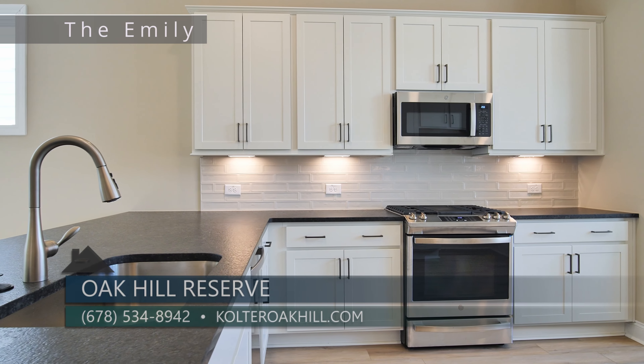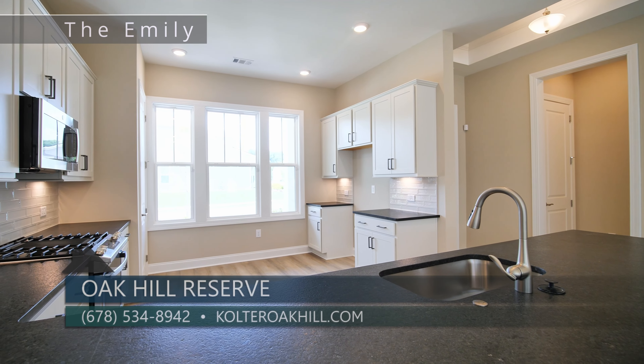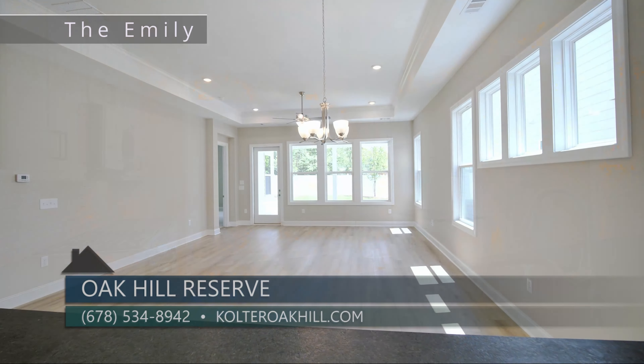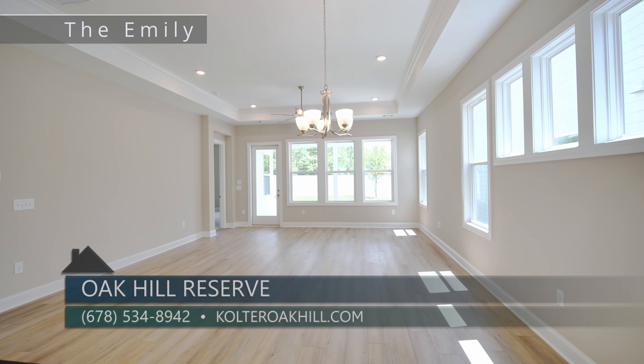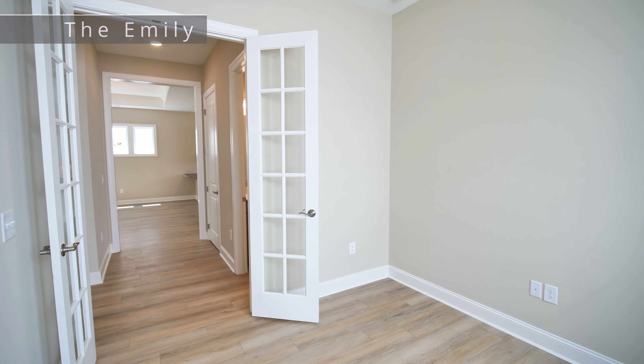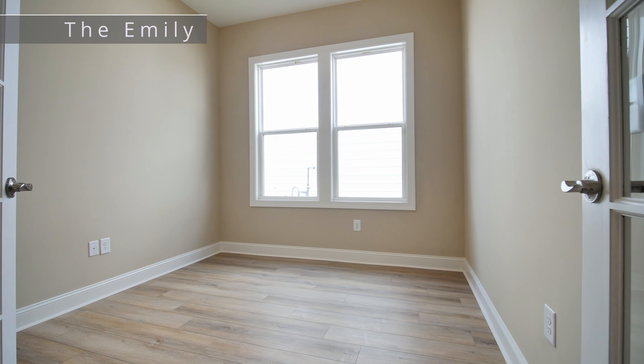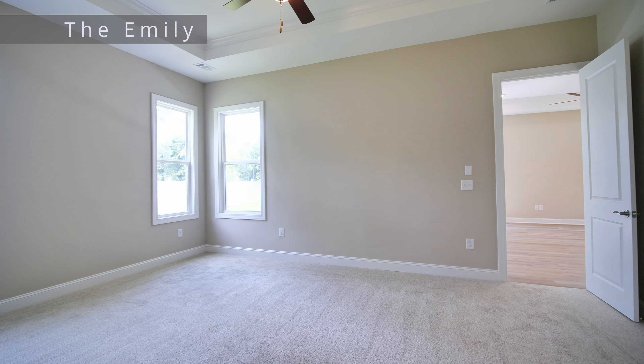With only a few opportunities remaining, let me tell you about 45 Birchfield Court. This Emily floor plan is move-in ready and priced at $449,990. This home offers over 1,700 square feet of living space featuring two bedrooms and two bathrooms.